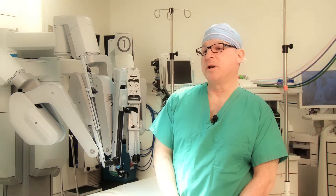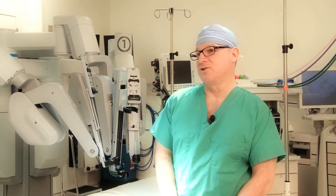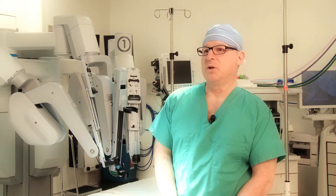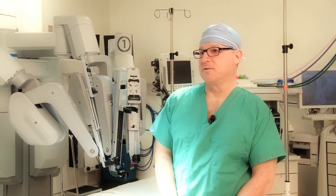Gallbladder surgery has evolved quite a bit over the years here in the United States. The way the gallbladder used to be taken out was through a large incision under the right side of the ribcage. We would go through a large incision to remove the gallbladder — very painful — and the length of hospital stay was anywhere from four to five days.